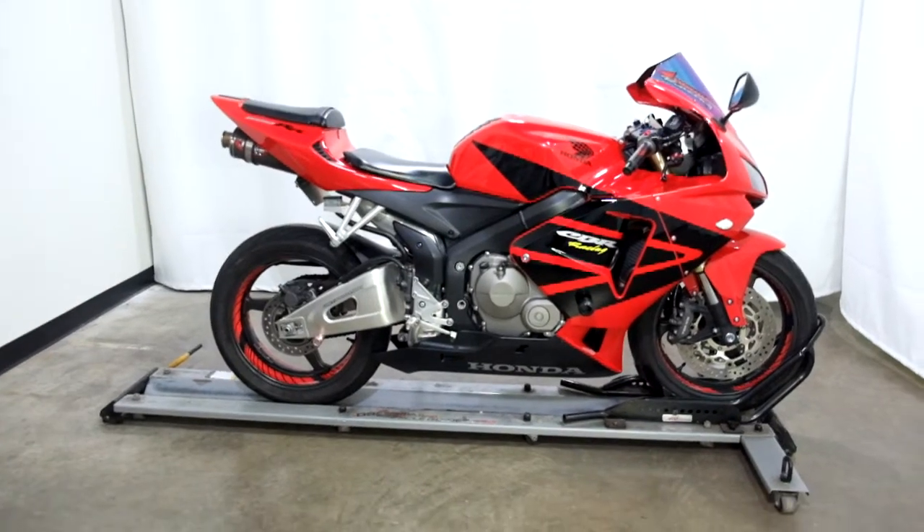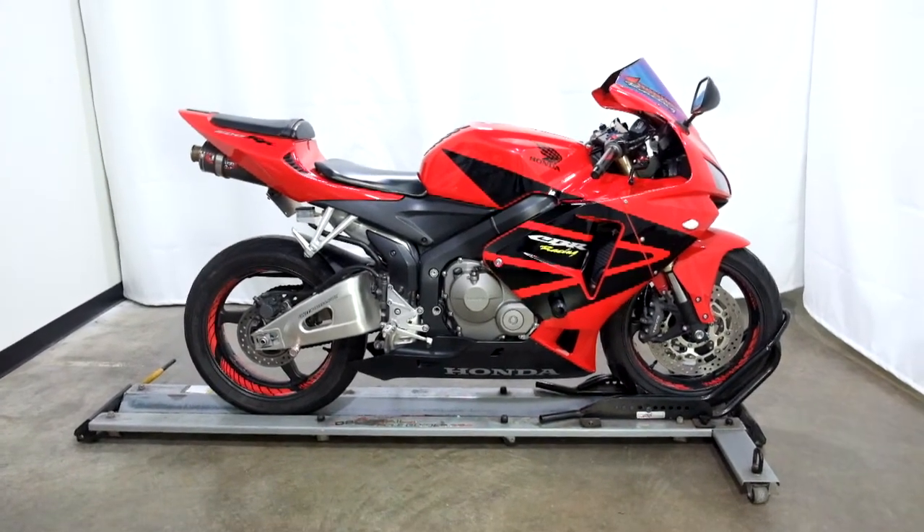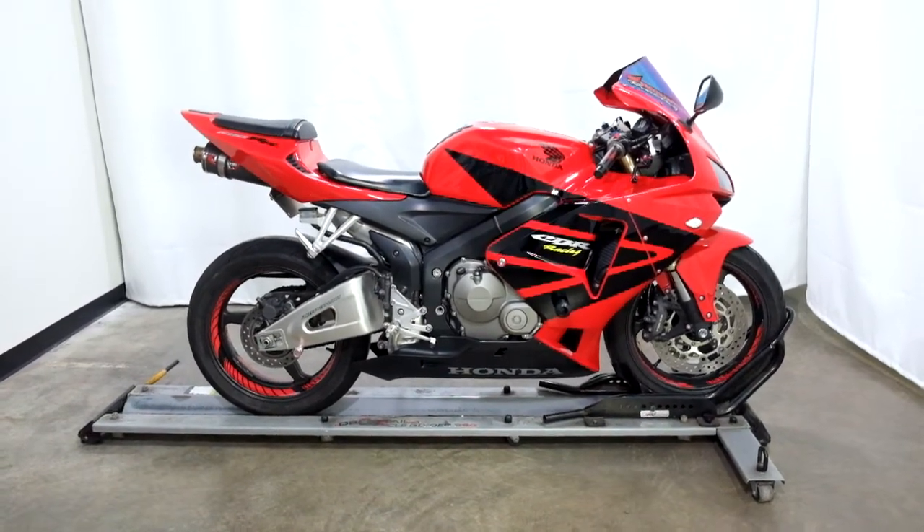This 2006 CBR 600RR will be sold as is. Thank you for shopping the SSB outlet.